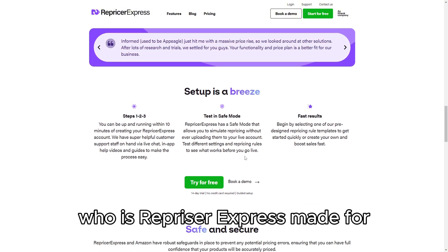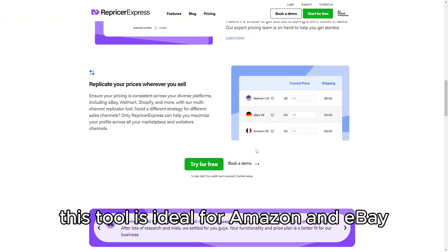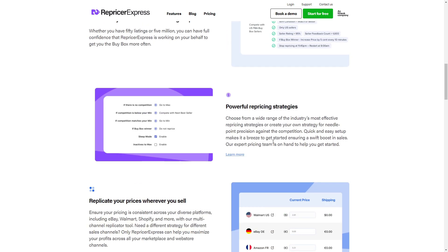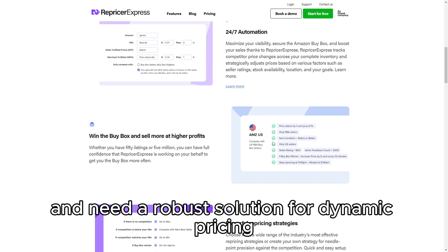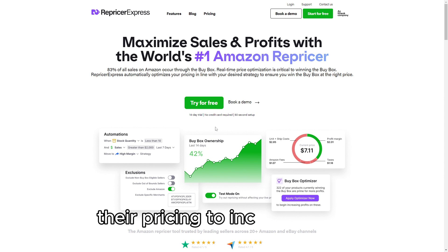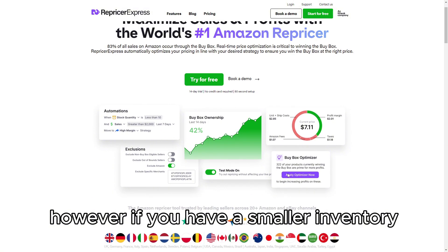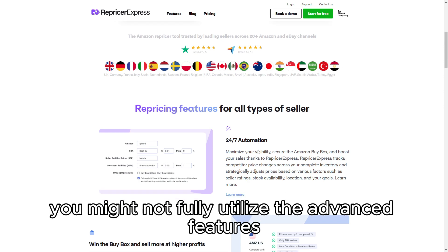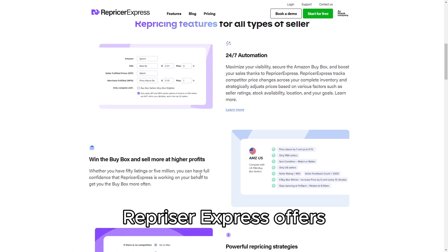Who is RepricerExpress made for? This tool is ideal for Amazon and eBay sellers who handle a high volume of listings and need a robust solution for dynamic pricing. It's particularly useful for sellers who are serious about optimizing their pricing to increase sales and maintain a competitive edge. However, if you have a smaller inventory or prefer to manage pricing manually, you might not fully utilize the advanced features RepricerExpress offers.